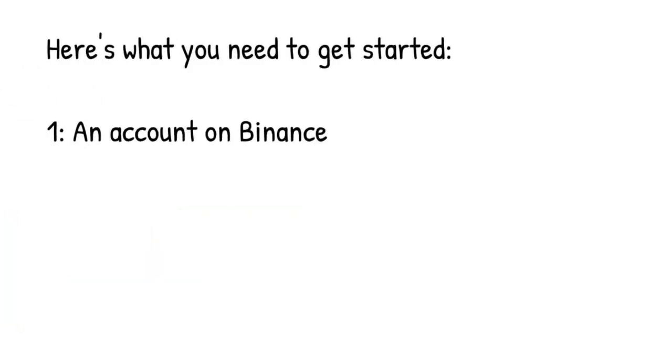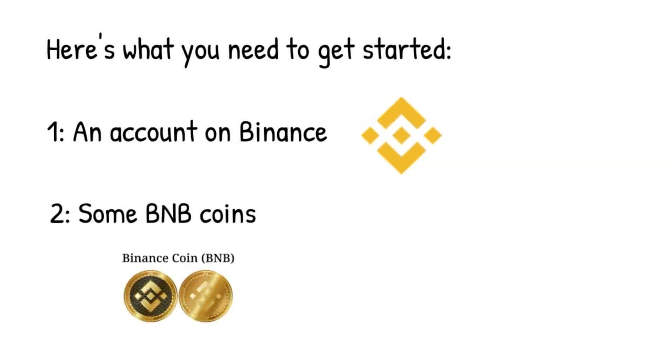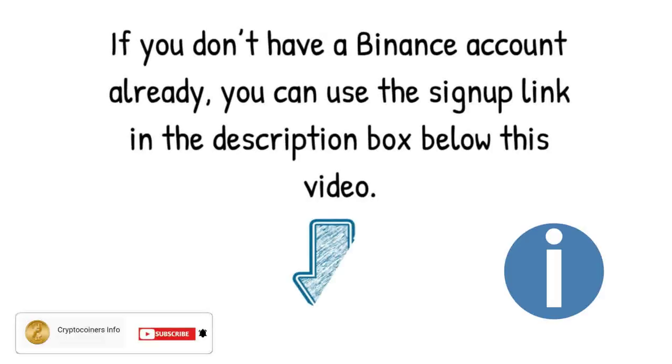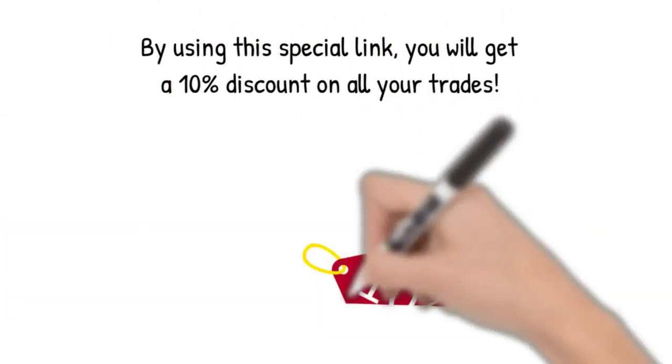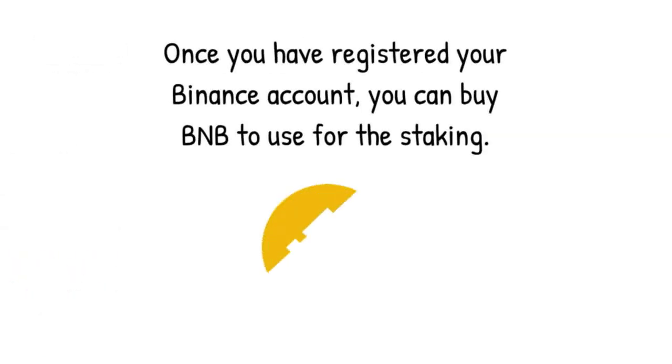Here's what you need to get started: a trading account on Binance, and some BNB coins to add to the staking pool. If you don't have a Binance account already, you can use the special link in the description box below this video. If you use this link, you will get a 10% kickback rate on all your trades. Once you have registered your account, you can buy BNB to use for the staking.